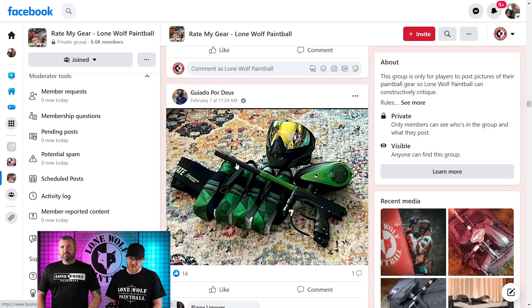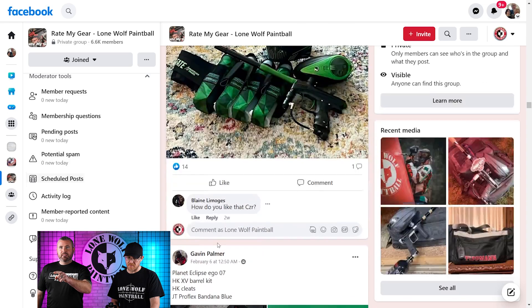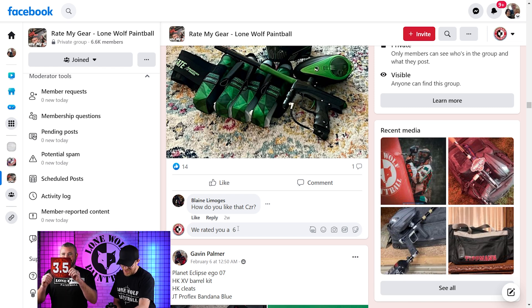Next up we've got Guado again. We saw that — he said it was his sunset setup. Is it not his sunset setup now? What's going on here? He's getting a 3 then. Am I right or wrong? Maybe. 3.5.